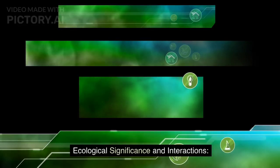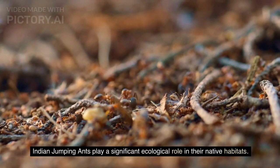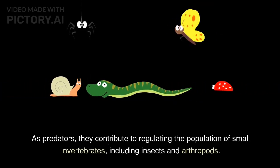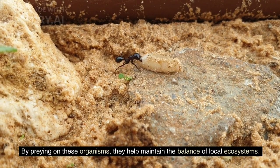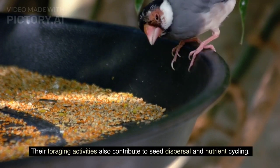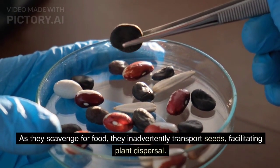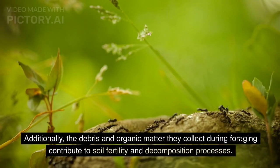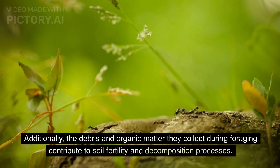Ecological Significance and Interactions. Indian jumping ants play a significant ecological role in their native habitats. As predators, they contribute to regulating the population of small invertebrates, including insects and arthropods, helping maintain the balance of local ecosystems. Their foraging activities also contribute to seed dispersal and nutrient cycling. As they scavenge for food, they inadvertently transport seeds, facilitating plant dispersal. Additionally, the debris and organic matter they collect during foraging contribute to soil fertility and decomposition processes.